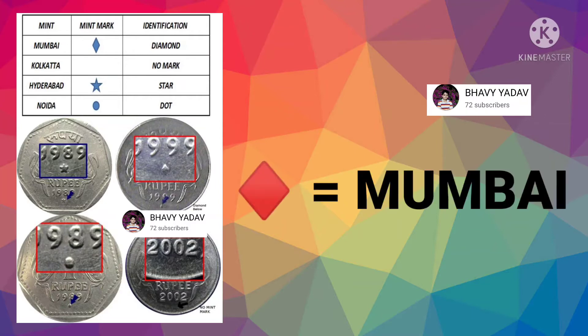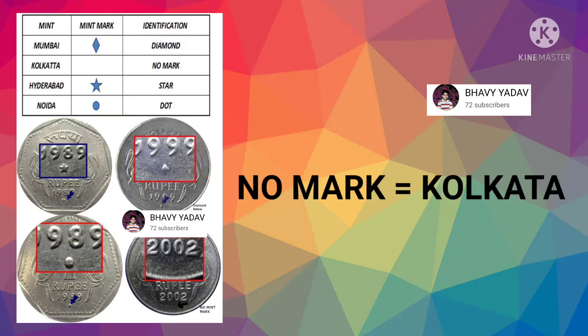So first of all, if your coin has a diamond mark on it, it is made in Mumbai. If your coin has no mark on it, it is made in Kolkata.